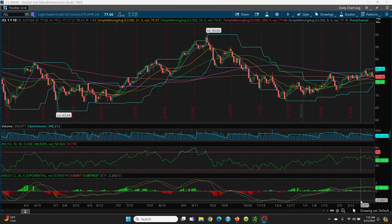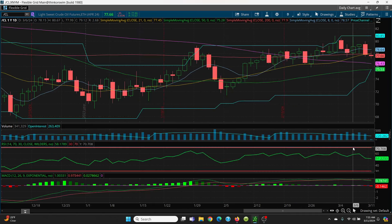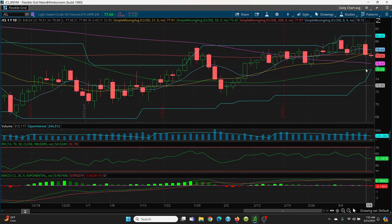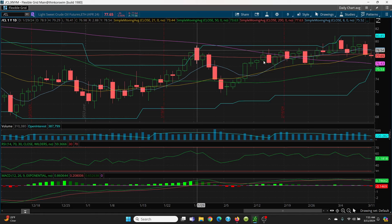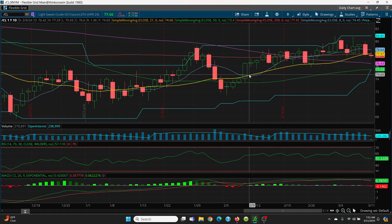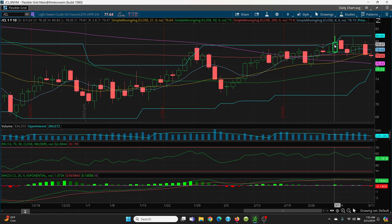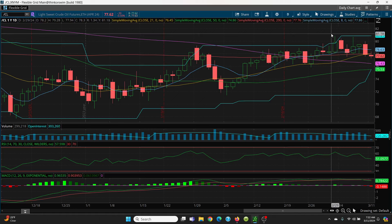Here we have crude oil on your daily chart. Friday we had this big red candle. I was telling you we wanted to trade the top of this box — that's 79.29 — and the bottom of that box was 75.25. For about 13 days or so, we were trading this box. Then it went up to a different level with a high of 80.85, and then we have your nice double bottom at 77.52 and 77.56.